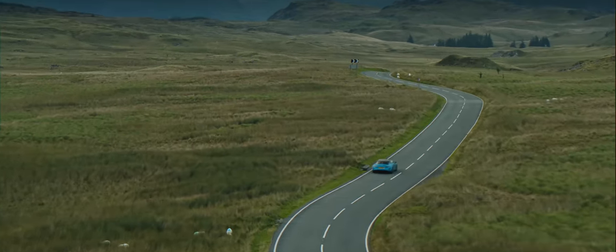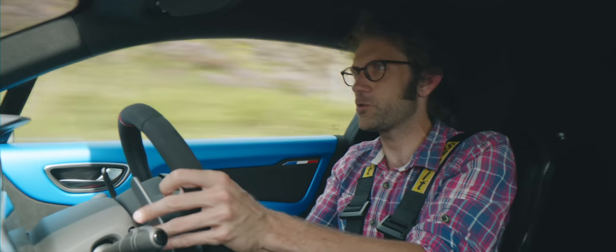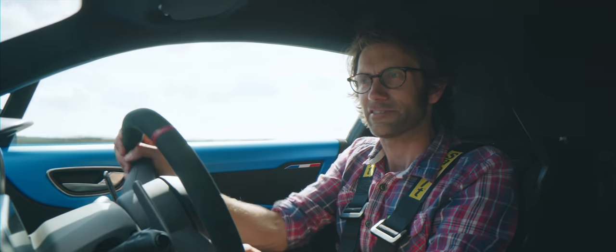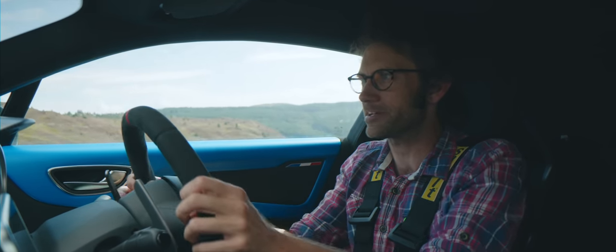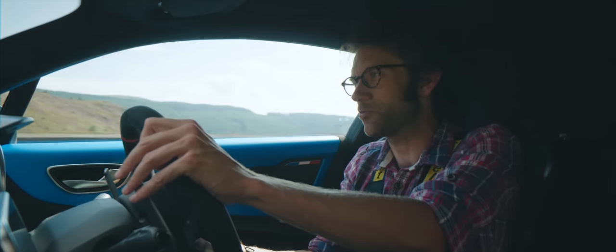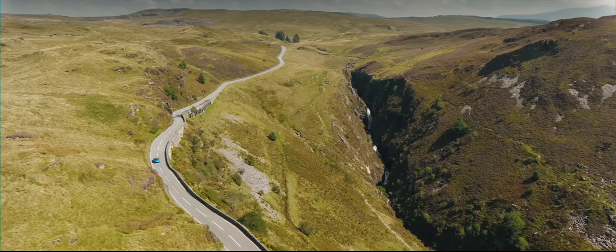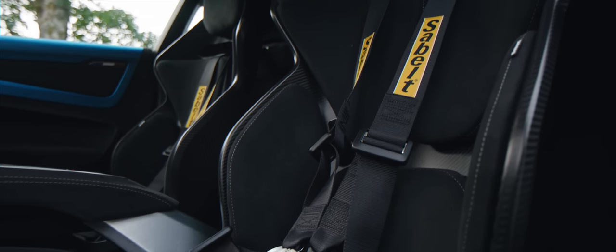With a car like this, harnesses do make sense — something to do with it being lightweight and so responsive means you feel the lack of mass more through being so strapped in. I do know that some people find harnesses annoying, and the seats, lovely though they look, won't be to everyone's taste either, with the positioning of the pads taking a while to get accustomed to.